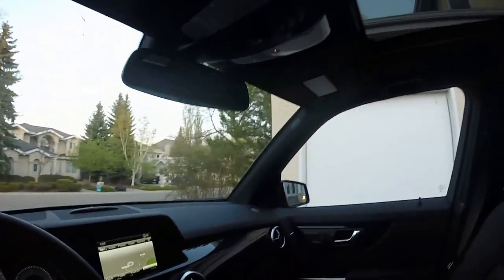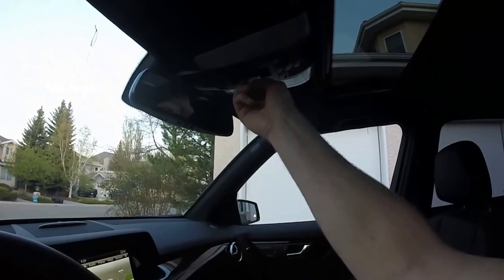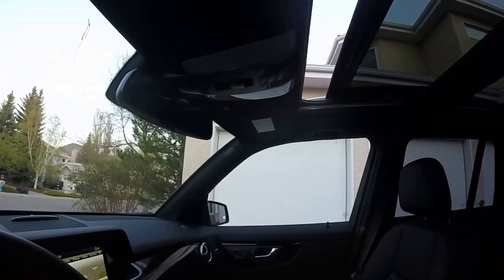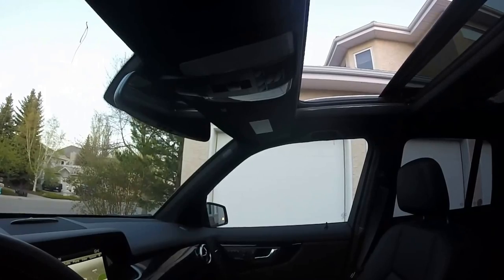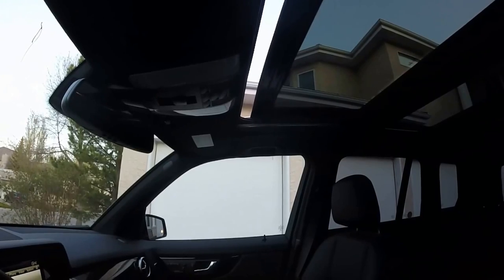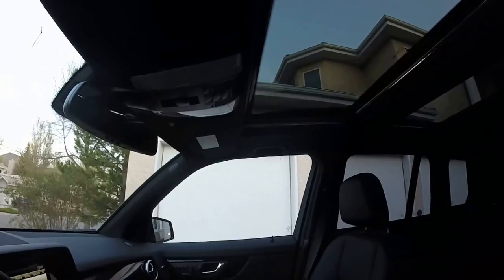The car does have the full panoramic sunroof with one-touch blind closing as well as one-touch blind opening. You can also open the full panoramic sunroof, which is amazing on those sunny days on long road trips. You also have one-touch close. And of course you can just pop the back of the sunroof up just to get that fresh air in.